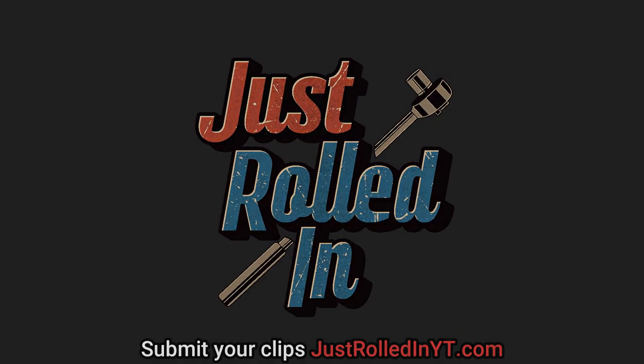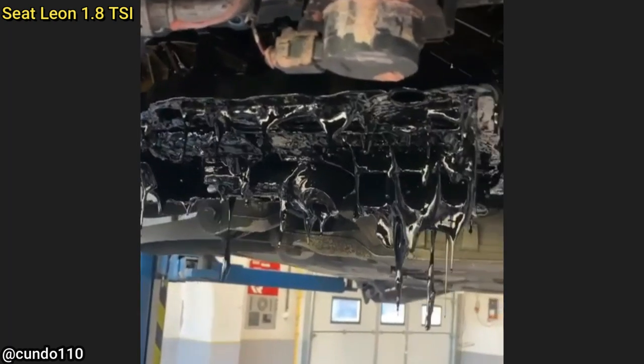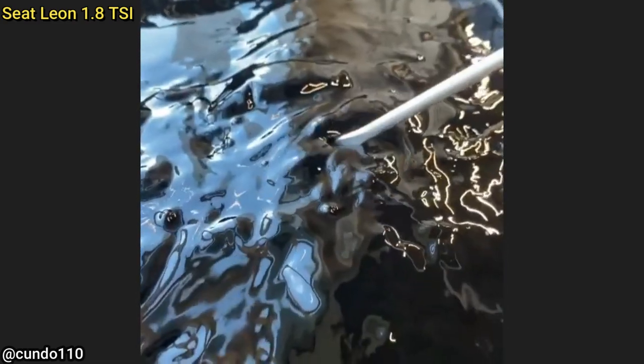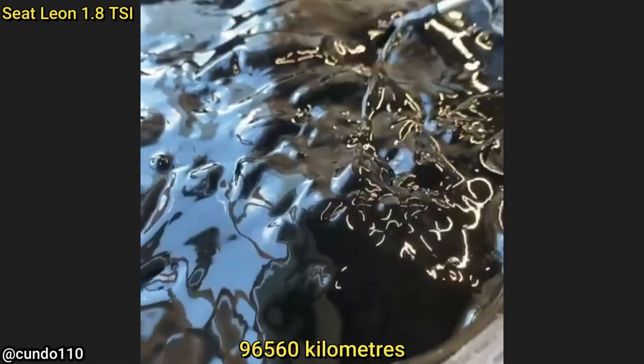Hey guys, welcome to a new episode of Just Rolled In. This vehicle came in because the check engine light is on, which was caused by a malfunction in a camshaft variator. Upon inspection, the mechanic found the engine oil to be like this, and was later told by the customer they haven't changed the engine oil in 60,000 miles.